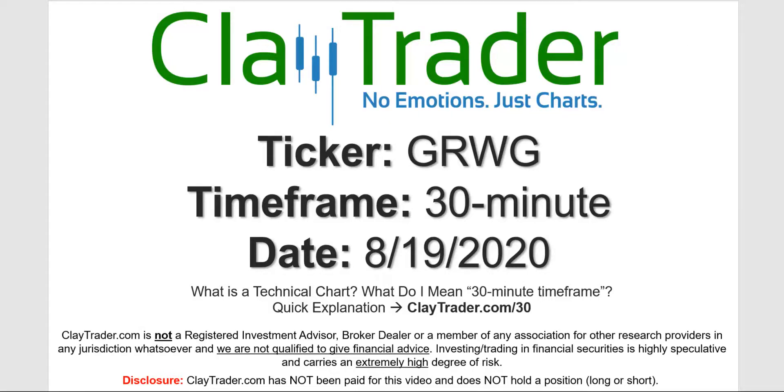Hey, it's Clay and this will be a video chart on ticker symbol GRWG. We will take a look at the 30 minute time frame. Not sure what I mean by 30 minute, I do offer an explanation video at that link.